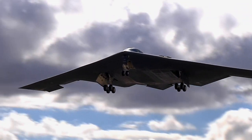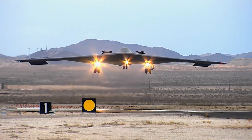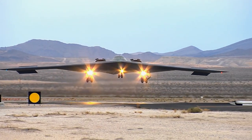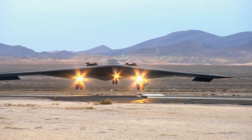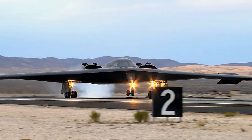The B-2 fleet currently consists of around 20 aircraft, 19 of which are based at Whiteman Air Force Base, home of the 509th Bomb Wing. One aircraft is also assigned to the flight testing base at Edwards Air Force Base, California, to validate software and weapon system upgrades when they come.